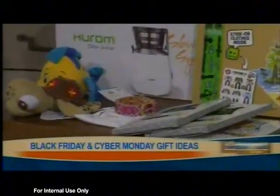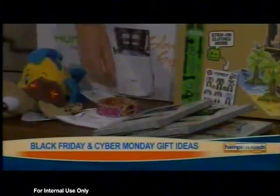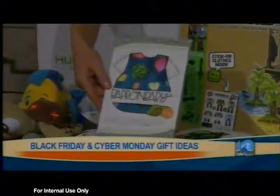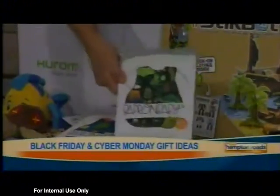They also have an apron for your kids that is stain resistant — if you put anything on it, nothing stains. It's perfect for kids, very economical. It's a new twist on the bib. Look at that — they're so cute, look at the dinosaurs!